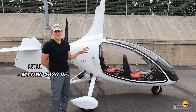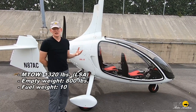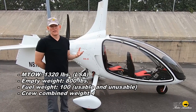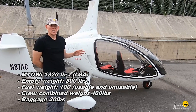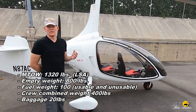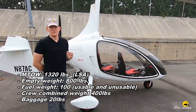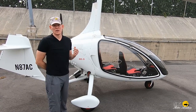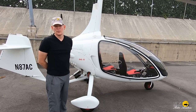This is an all carbon fiber monocoque construction and design. The maximum takeoff weight is restricted with the light sport FAA restrictions to 1,320 pounds. The aircraft weighs empty 800 pounds and has a useful load of 520 pounds with the 915 power plant. That equates to about 100 pounds for fuel at full fuel, two 200 pound individuals, and another 20 pounds of baggage for a total of 1,320 pounds.